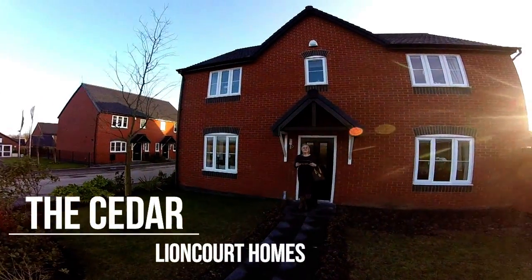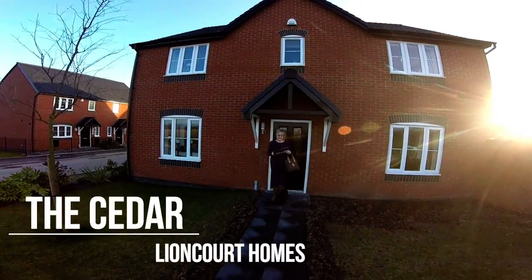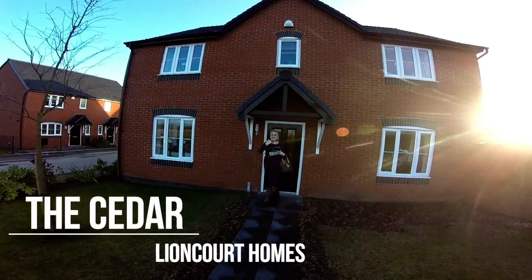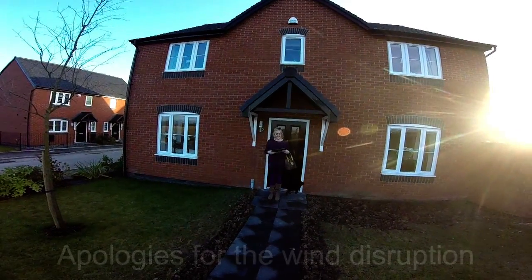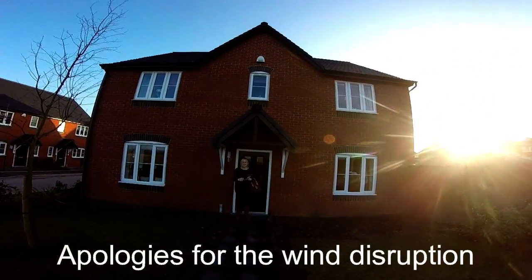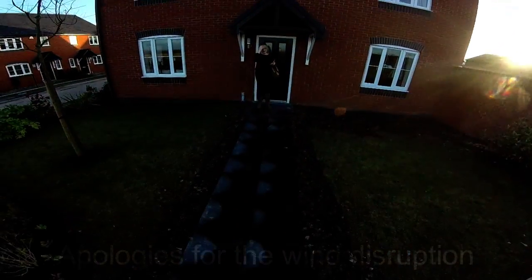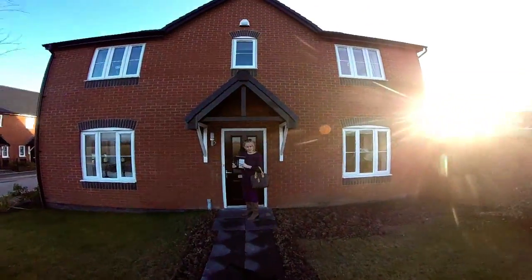Hello, it's Stephen and Emma here from Show Homes Online. A windy day at Saxon Meadows, and that's in Kempsey near Worcester. We're here now to see this beautiful house type - they're all named after trees. It's quite an impressive looking house, lovely central gable there. Without further ado, let's go and take a look at it.